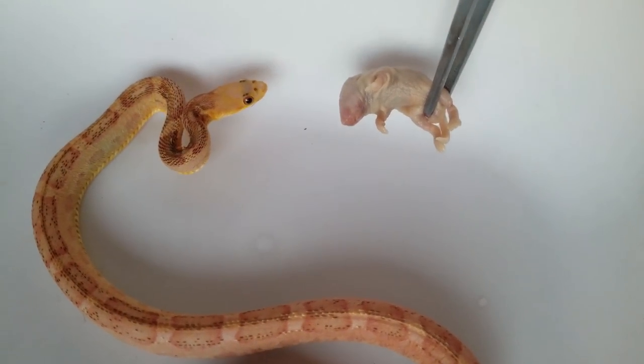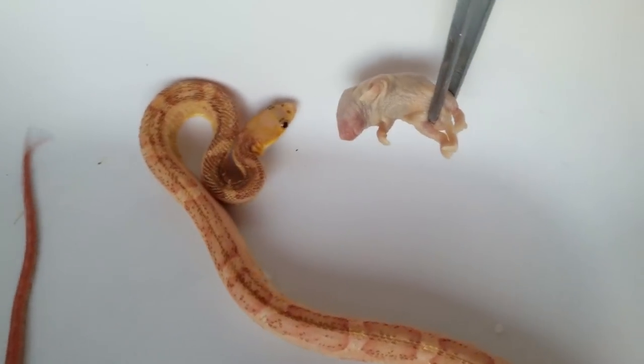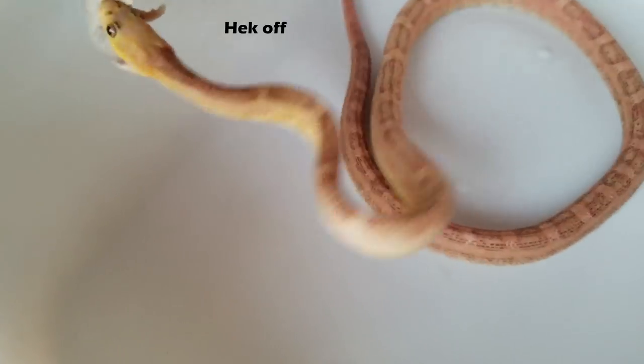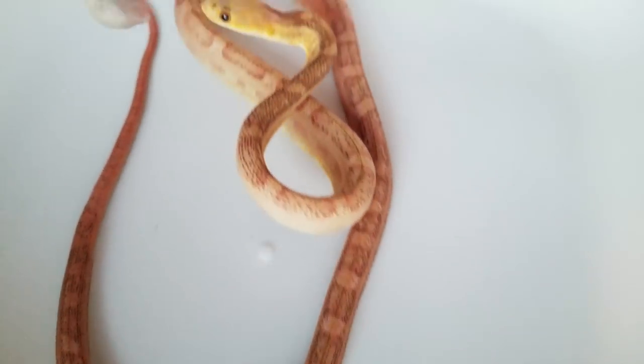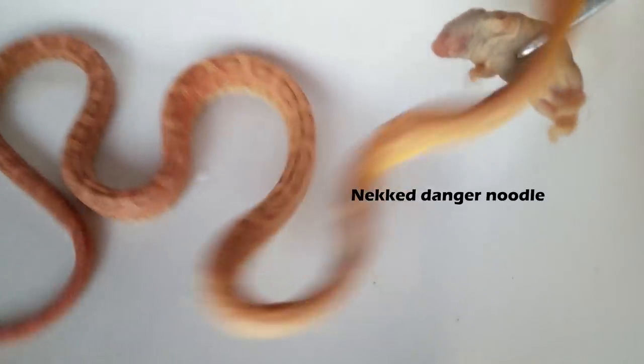Alright everyone, this week we'll be watching my scaleless Texas rat snake eat. Now just like most other Texas rat snakes he has a huge attitude, but I can tell he's still interested in eating because of how frequently he is flicking his tongue at the mouse.